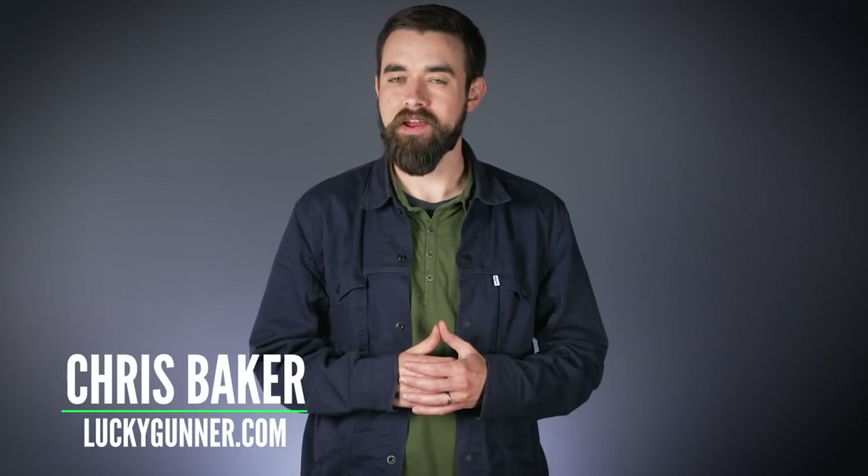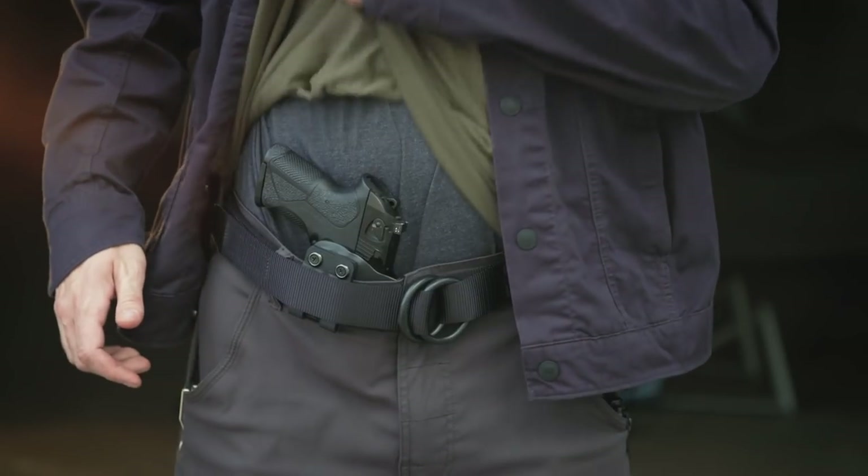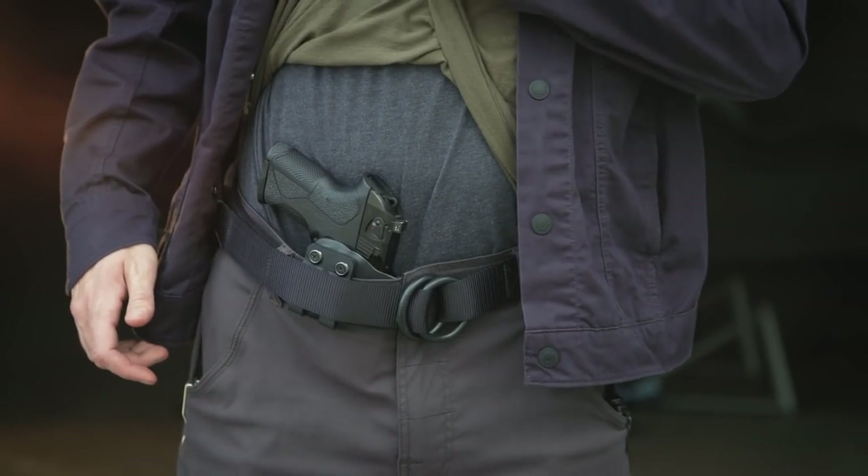Pretty much every day for about the last six years I have carried a handgun on my belt right here at the one o'clock position, also called appendix inside the waistband carry or AIWB. There's been a lot of controversy about this method of concealed carry, and that's because it's been really misunderstood both by its critics and by a lot of the people who choose to carry this way.